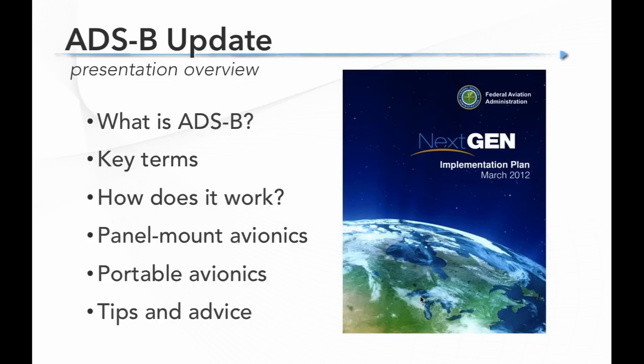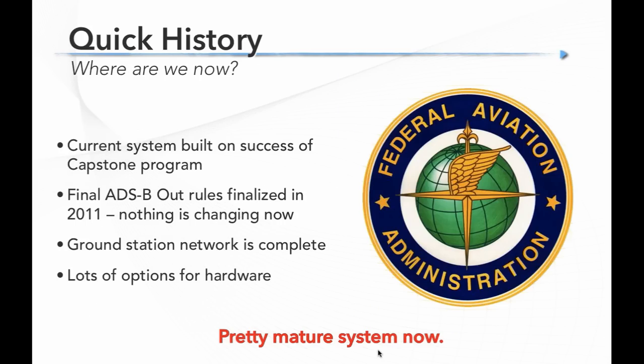Here's a quick overview of what we're going to cover today. We'll spend about half the presentation talking about ADS-B in general and the technology and the terms — starting with what is ADS-B, some key terms to unmask the jargon, how ADS-B works, and then we'll see it in action. In the second half we'll cover panel-mount avionics options, portable avionics, and then tips and advice on how to fly with ADS-B the right way.